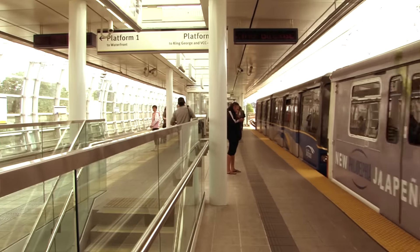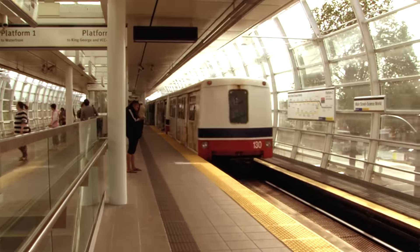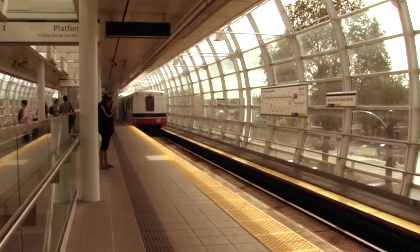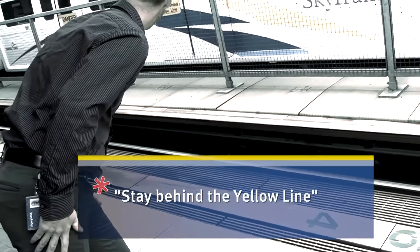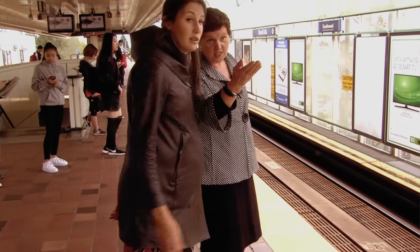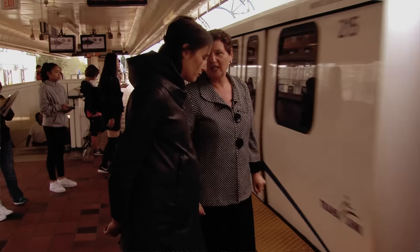Is there anything else we should remind passengers about? Don't ever go on the line if you've dropped something — do not get on the track. It is not safe to do so, and there are other ways we can help you. We always say stay behind the yellow line. Always stay behind the yellow line, because a train will come in — they're always coming.